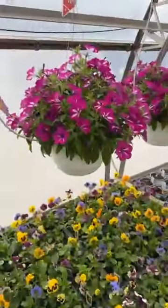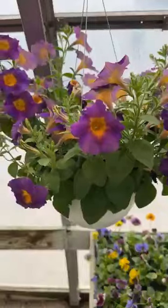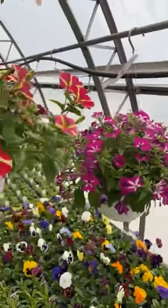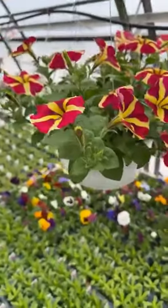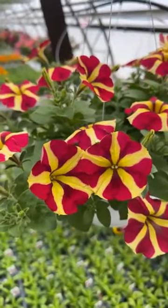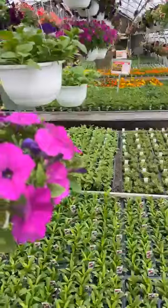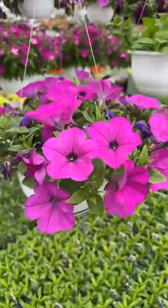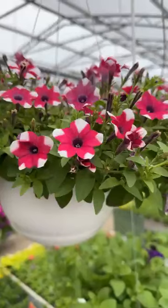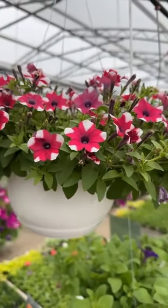Some of our small eight-inch hanging baskets — we have a lot of variety in those. How do you like this Queen of Hearts? Some mini petunias. The mini petunias are a great alternative to the Calibrachoa. If you have trouble with Calibrachoa, give the mini petunias a try.